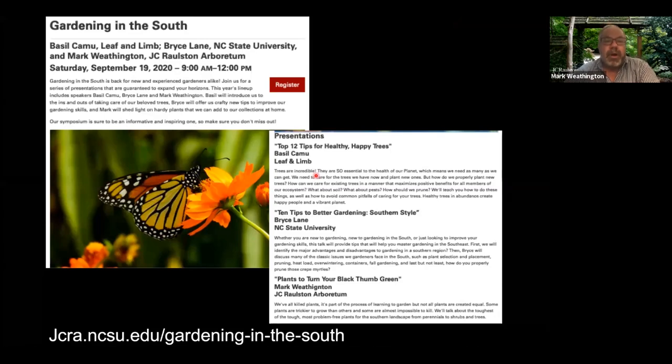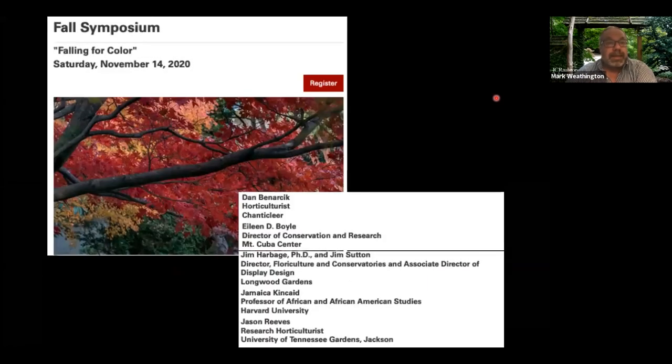A reminder about Gardening in the South, September 19th — go ahead and register. There is a limit to how many our technology will allow, so if you think you're interested, make sure you register. If you do register and decide not to join us, let us know so we can let more people in. Don't forget our fall symposium, Falling for Color, November 14th — you can register now. There is a cost, and I think it's going to be very popular, so register early.